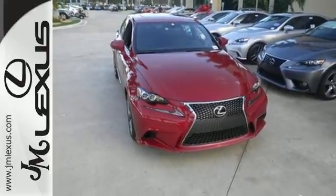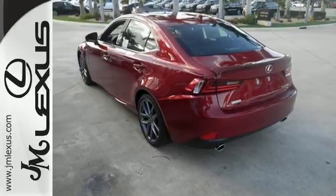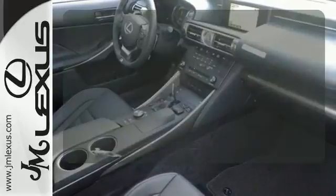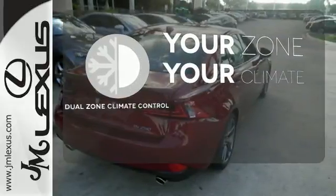With Lexus Enform, Lexus Display Audio, and the power moonroof, you're open and connected to the world you're actively reinventing. It's too hot, it's too cold — not anymore, with dual-zone climate control.